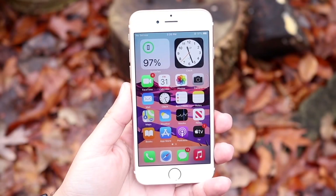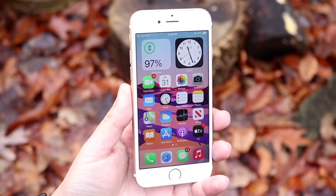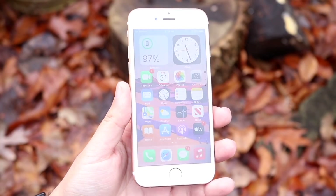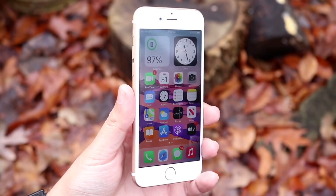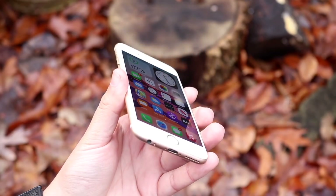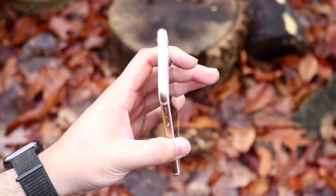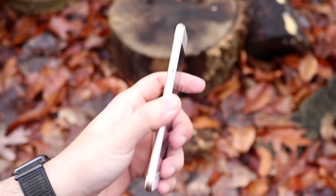It looks like a lot of you are loving these types of videos. If you own an iPhone 6s or 6s Plus in 2022, good luck to you — that's actually pretty impressive. I'd love to hear your experience in the comment section below, but there is a specific thing you should probably do if you own an iPhone 6s this year.